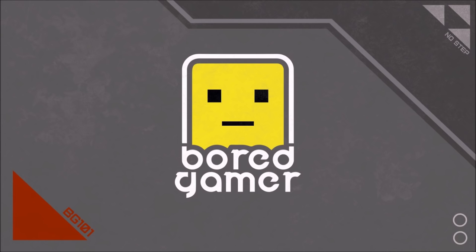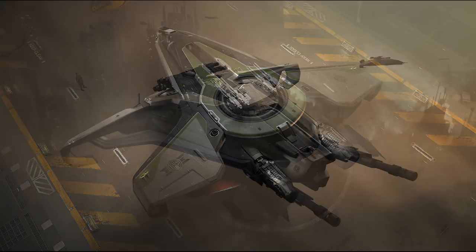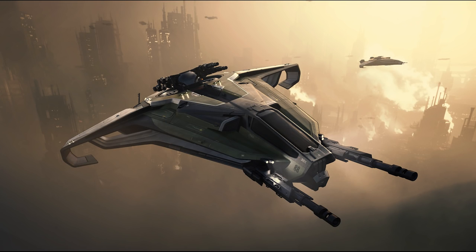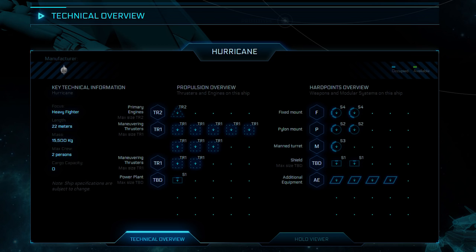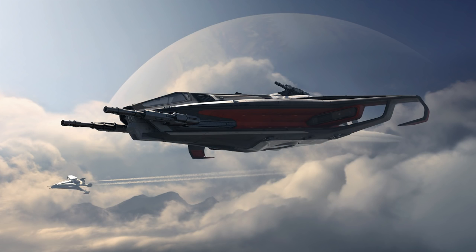Hello and welcome to a concept ship buyer's guide for the Anvil Hurricane. The ship is on concept sale until the 6th of March 2017, coming with lifetime insurance and a pair of flare items during that time. It's available for $160 in a warbond version — warbonds are discounted prices for not using any store credit — or $175 if you want to use some or all store credit. All prices are excluding tax.